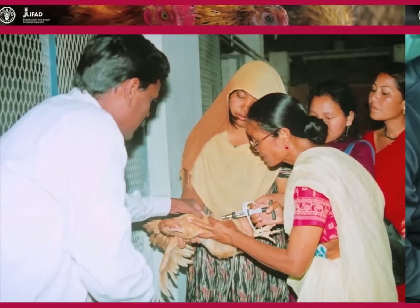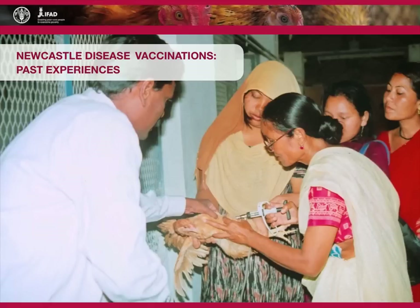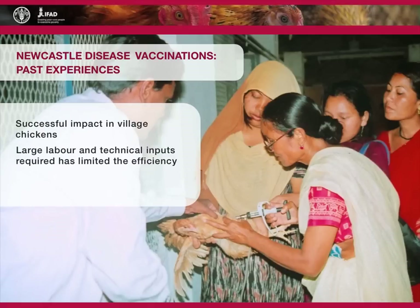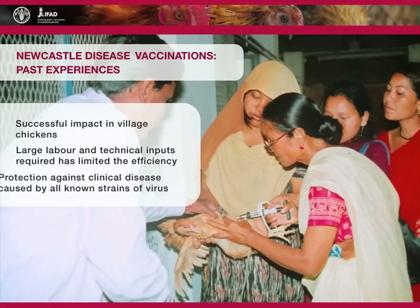Vaccination programs that use existing commercial vaccines to control Newcastle disease in village chickens have been successful in the past. However, the need for large labour and technical inputs has limited their efficiency. The good news is that currently available vaccines will provide protection against clinical disease caused by all known strains of Newcastle disease virus.